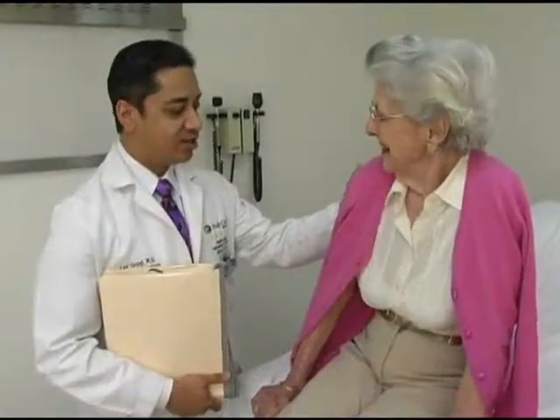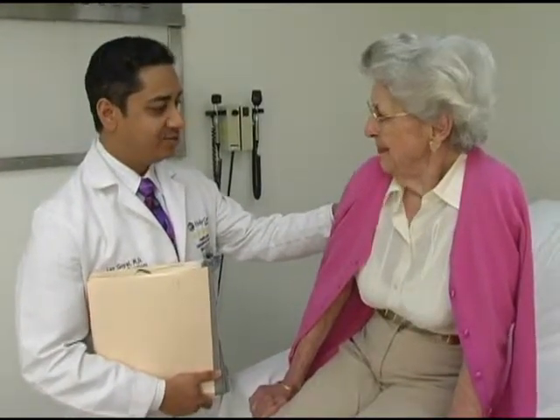I've been coming to Holy Cross for over 50 years when we first moved down here. I have a lot of confidence in Holy Cross. I think they kind of handpicked these people in the cancer center because they're so kind and thoughtful.